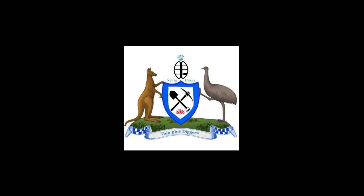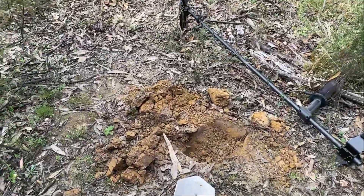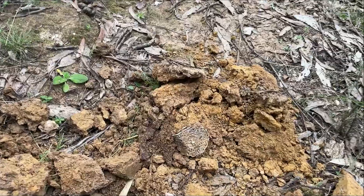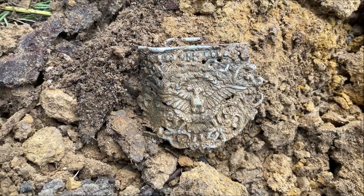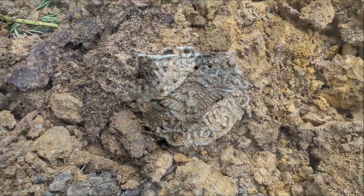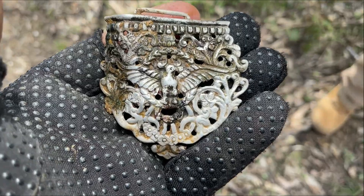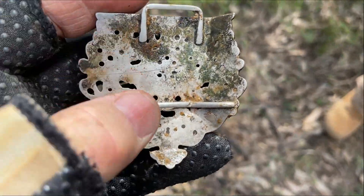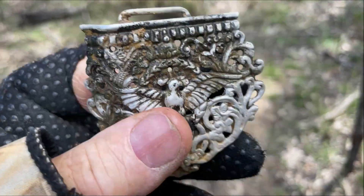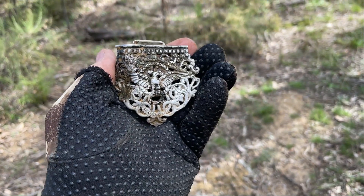We had a 6100 reading on the Cadillac, so Flash has called us over. What is this? Looks silver — rings up silver, we'll give it a clean. Flash, nice work! No idea what this is, can't see any hallmarks on it, but it would sit like that. Maybe this is one for the Facebook group.